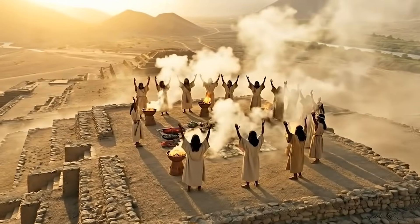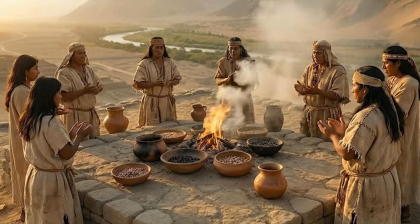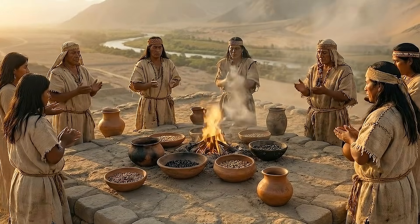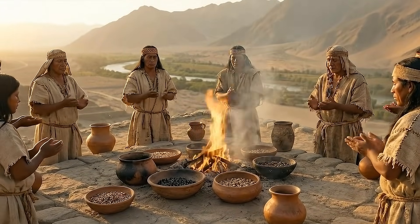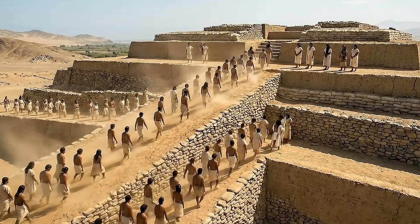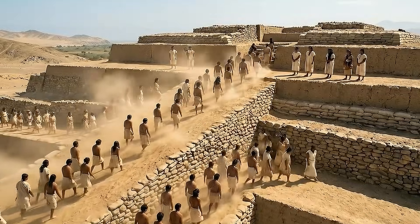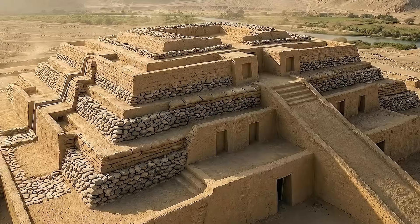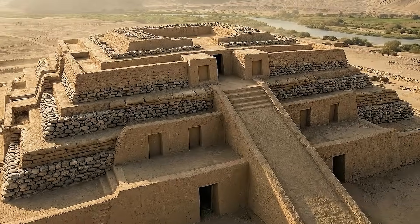As centuries passed, repeated expansions transformed the original structure into a massive ceremonial center. Older construction became encased within new platforms, preserving the architectural record of social change. This gradual growth highlights a continuous cultural investment in the pyramid, maintaining its role as a symbolic and administrative reference point.